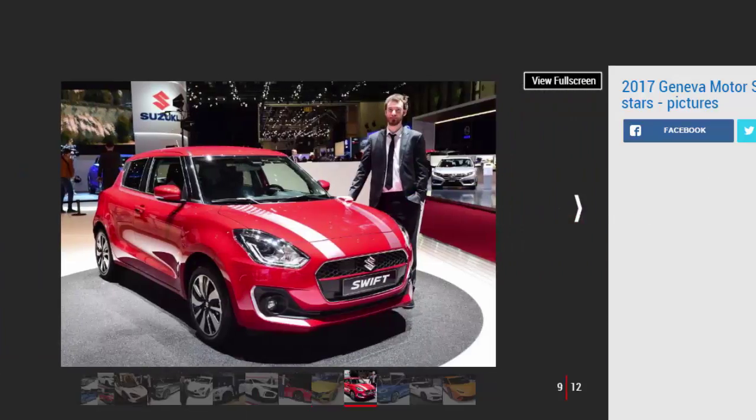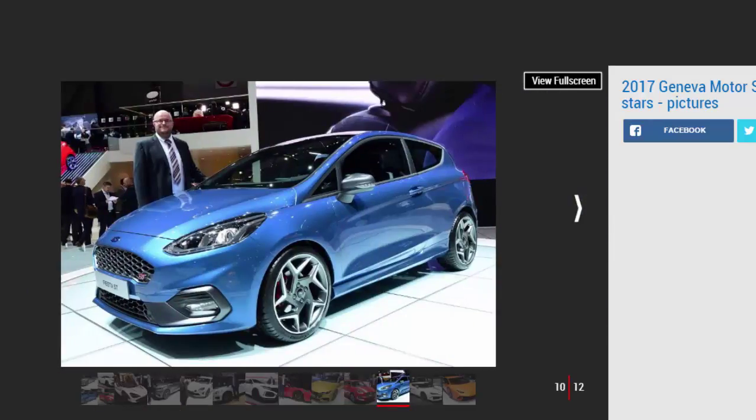Suzuki Swift, by Sam Naylor, staff writer. I haven't picked the new Suzuki Swift as my show star because it blew me away on the show stand — although I do like the new design with the big grille and sporty-looking front bumper. Instead, I picked it because of the potential it has to be great fun to drive. A kerb weight of just 890 kilograms is very promising, and Suzuki's engineers have also used British roads to help set up the chassis, so it should be great to drive in the UK. The addition of the characterful 1.0-litre Boosterjet engine to the range means all the ingredients are there for a great supermini.